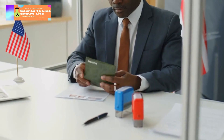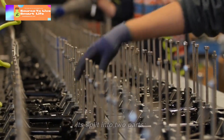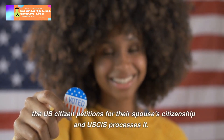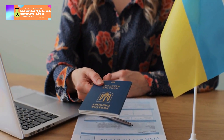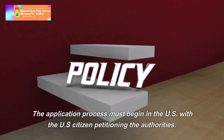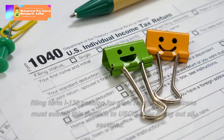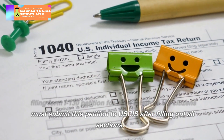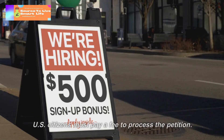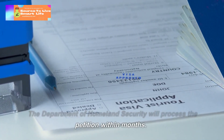IR-1 Visa Application. IR-1 visa applications are identical to other family-based visas. It's split into two parts. First, the US citizen petitions for their spouse's immigration status and USCIS processes it. Second, when the petition is approved, the spouse must apply to a US embassy or consulate in their home country. The application process must begin in the US with the US citizen filing Form I-130, Petition for Alien Relatives, with USCIS after filling out all sections. US citizens must pay a fee to process the petition, and the Department of Homeland Security will process the petition within months.